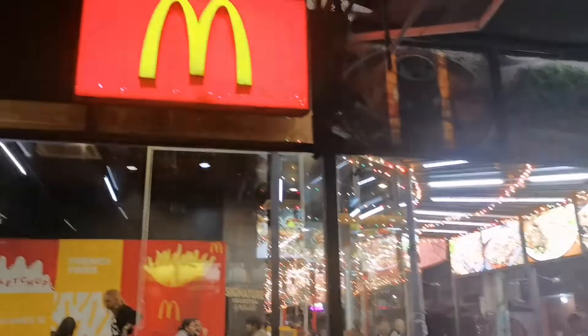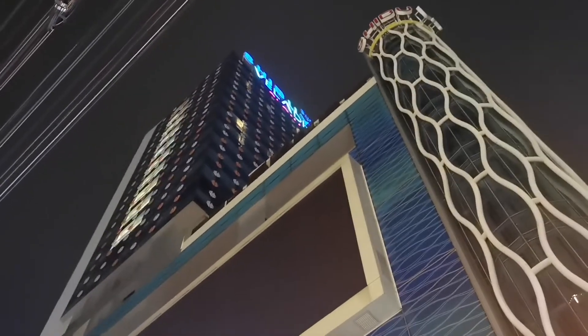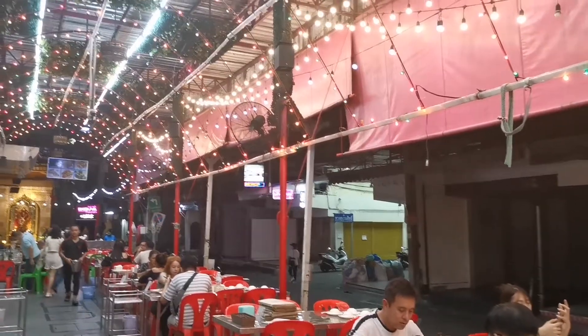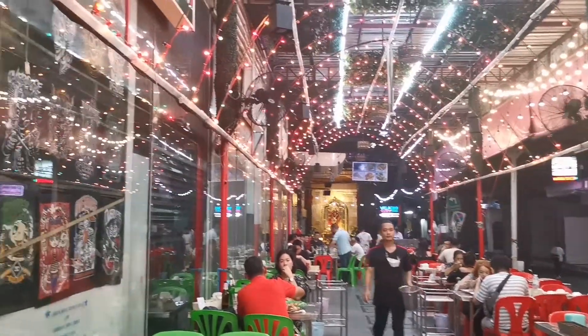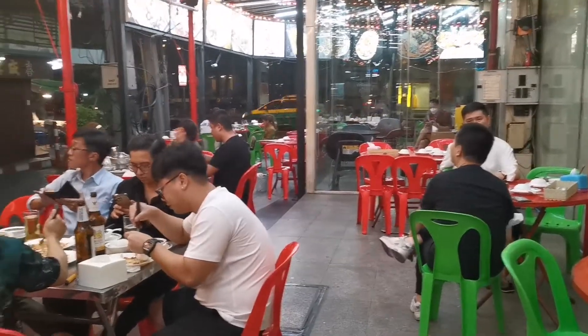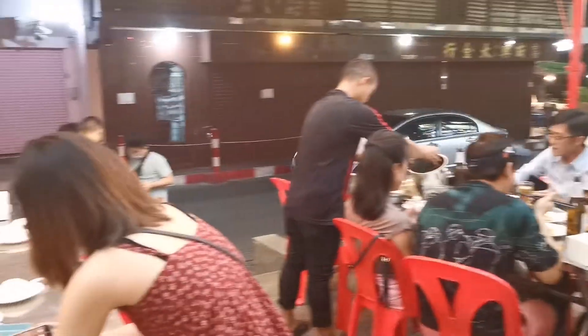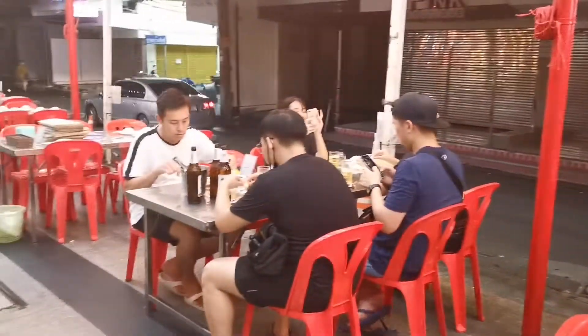This is just located beside McDonald's and our hotel. Hello, Pratunam! For our dinner, we came back to the Pratunam area. We are located at the bottom of our hotel. Last time we came here and it was really nice. I don't know if it's still really nice after the pandemic. Let's try it.